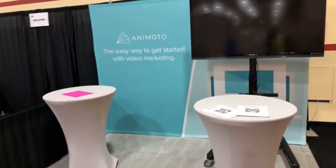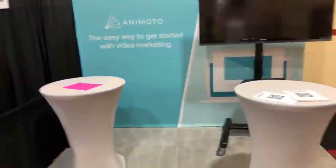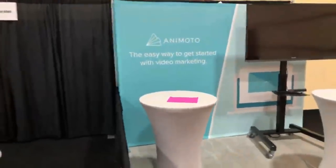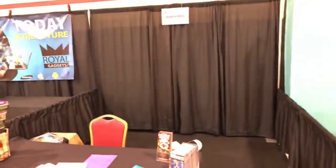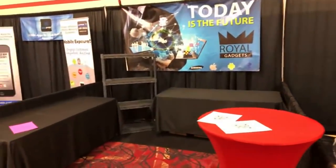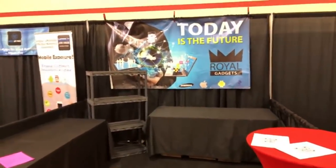First up we've got Animoto. Animoto is a company that allows you to take your pictures and make them into a music video, and it can all be done online at animoto.com. This is one of the companies that are at almost every trade show in Vegas that has decent numbers, and Photo Booth Expo has those.